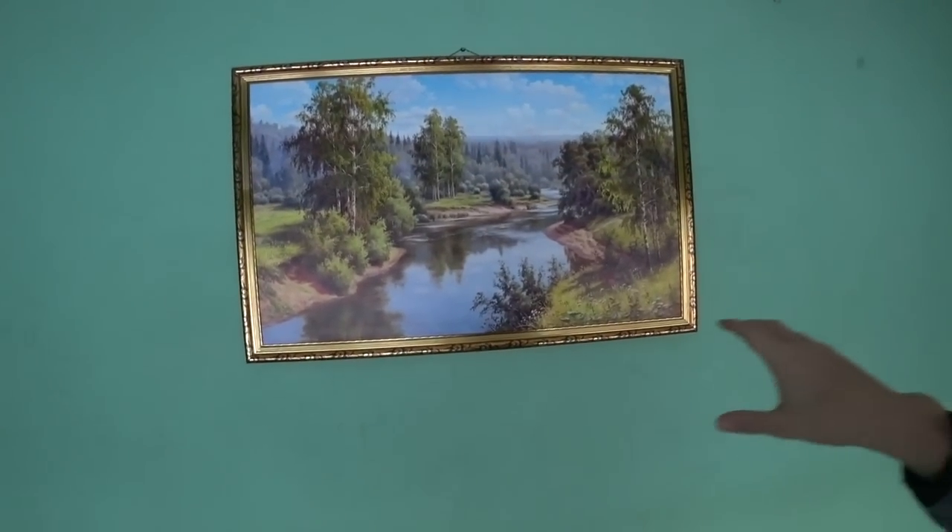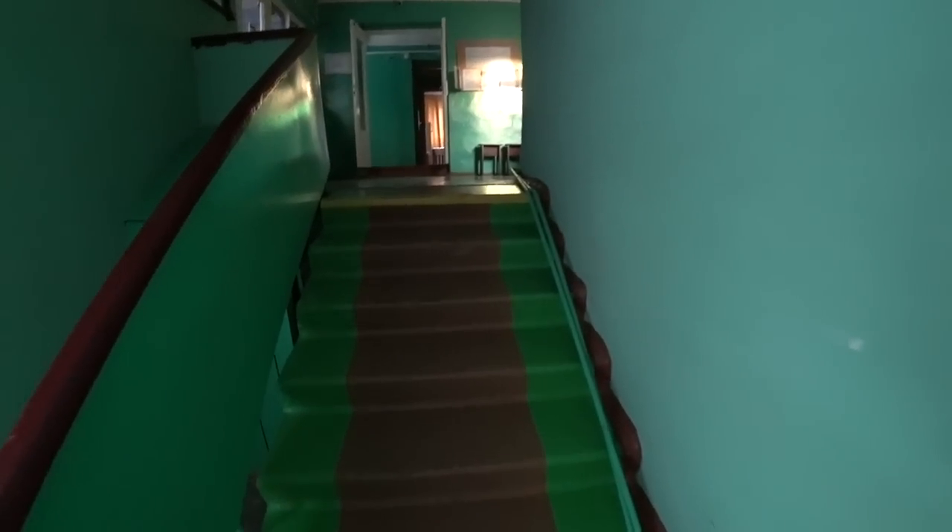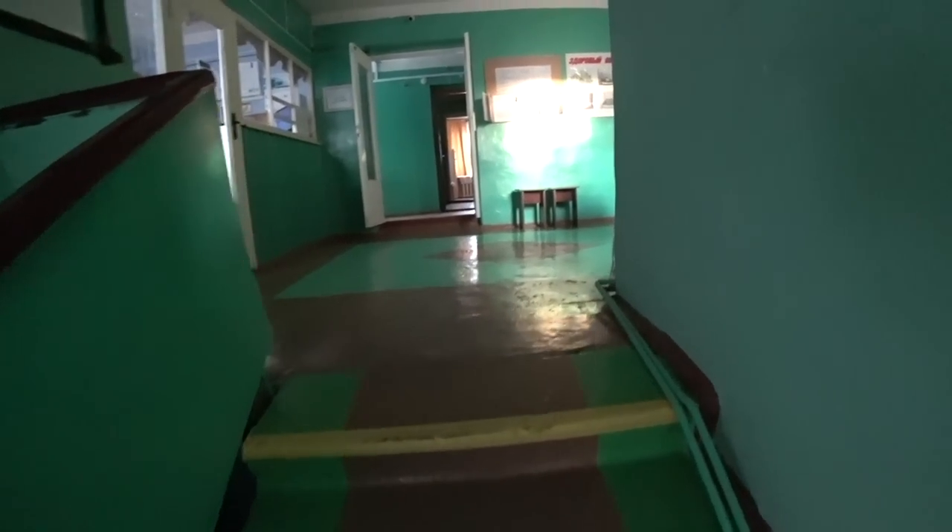Now, ever think what would such a place be worth? Look at these lovely green radiators — they love to paint everything green here. Lime green. Here's a nice, tasteful picture in the hallway. Every Belarusian hotel or home has one of these. There are stairs to the reception — I think you're gonna love the reception.